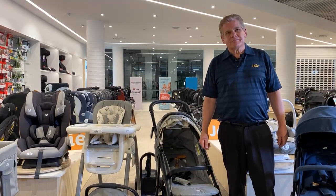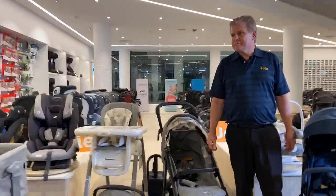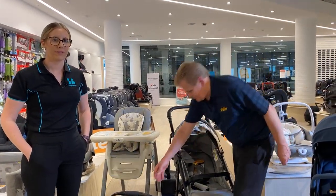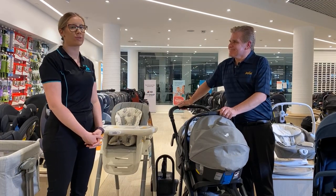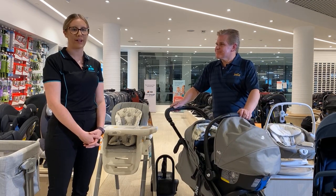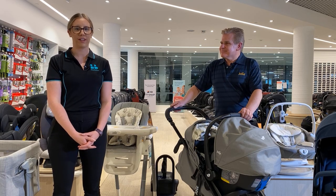Just one question about the sale on the swings — when does that finish? That finishes Friday at 12pm, and that is available online only. Thank you so much, Graeme, for joining us tonight and showing the Joy range. It's wonderful to showcase the range to our viewers. Thank you everyone for joining in and tuning in — we look forward to seeing you next time on another episode of the Baby Bunting Live series. Bye!